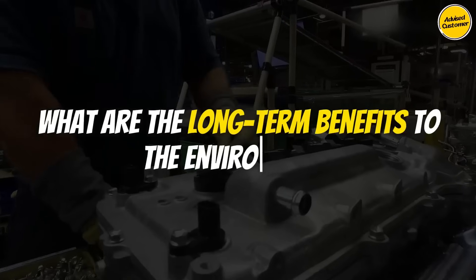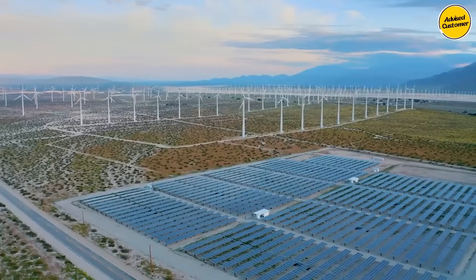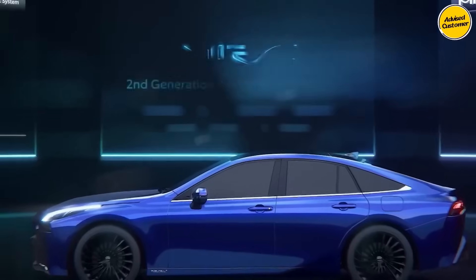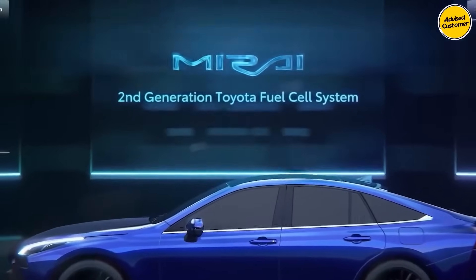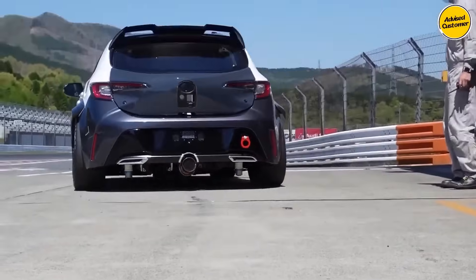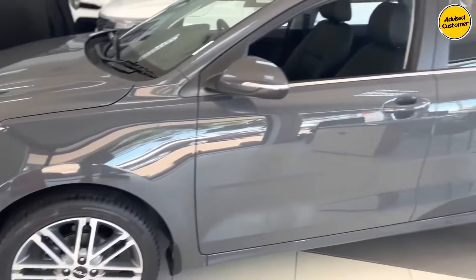What are the long-term benefits to the environment? It's almost completely zero emissions compared to regular internal combustion engines, similar to EVs, while also being far more convenient — more convenient than any other engine type out there. As long as you have access to water, you'll be able to refuel it, and it'll also cost you next to nothing.